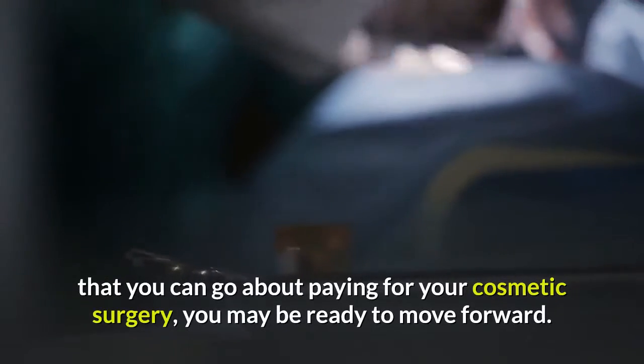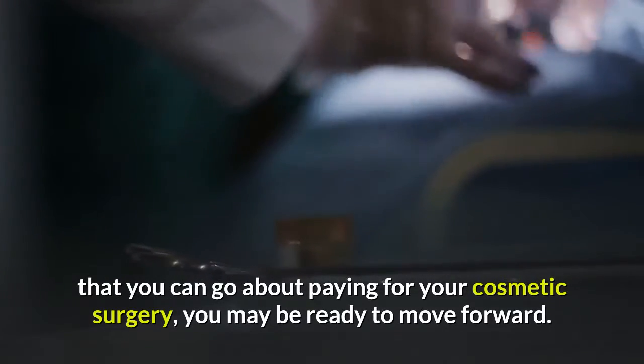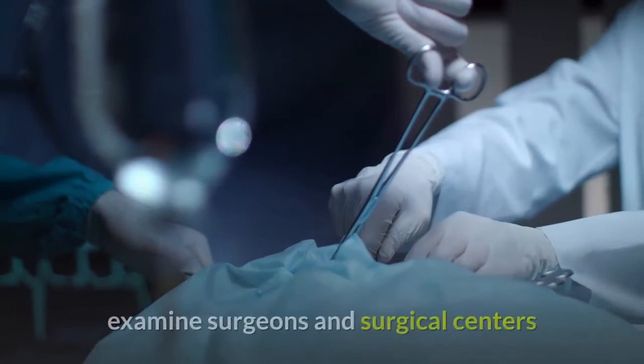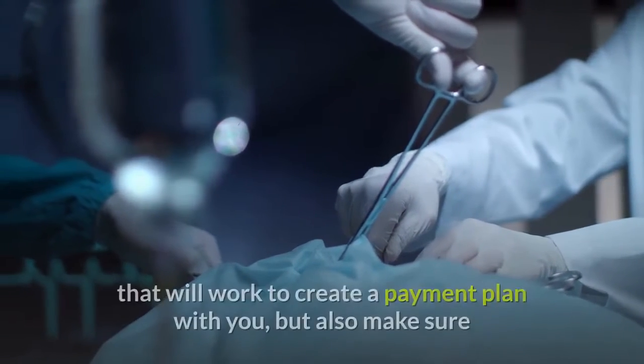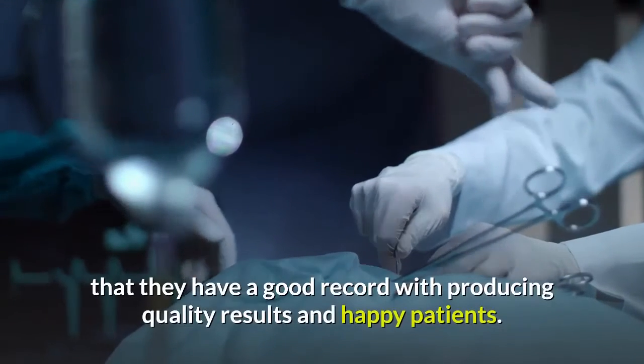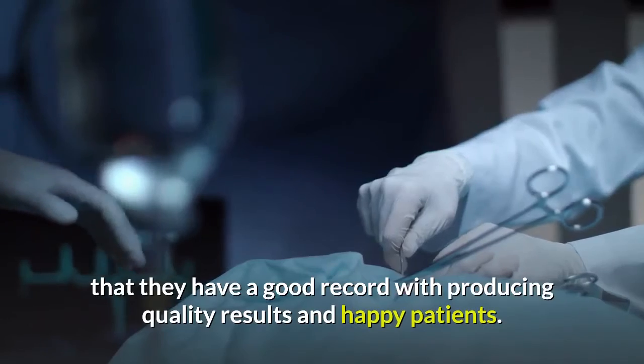Now that you know just a few of the many ways that you can go about paying for your cosmetic surgery, you may be ready to move forward. As an important reminder, if you are unable to afford the cost of surgery, examine surgeons and surgical centers that will work to create a payment plan with you, but also make sure that they have a good record with producing quality results and happy patients.